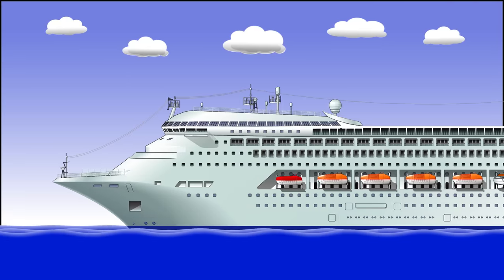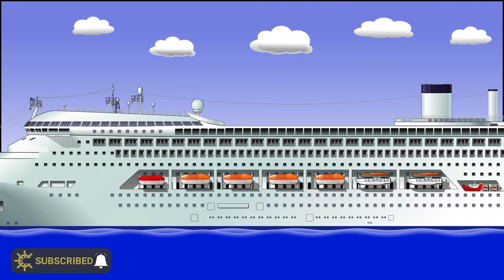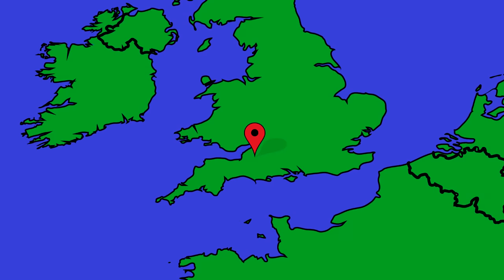This ship here has a capacity for 1,300 passengers and 800 crew. By modern standards, it's a small ship. The largest ones are pushing up to 9,000 people now, so we'd be talking about a population the size of Glastonbury.